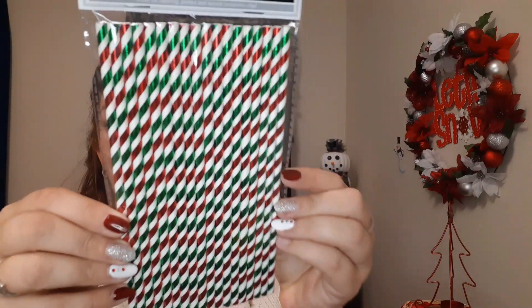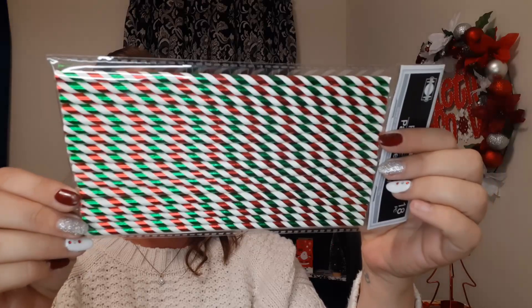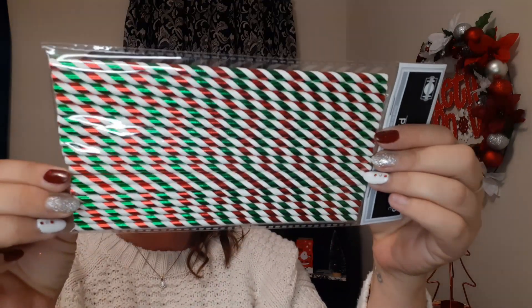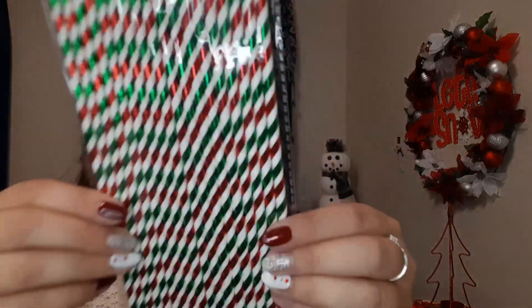I also picked up these straws — I thought these were so precious. These are 18-piece paper straws. Look how cute they are with the red, white, and green. The red and the green ones have a shimmer to them, super nice. I got two packs of these. They did have different designs and I'll put pictures at the end of the video.